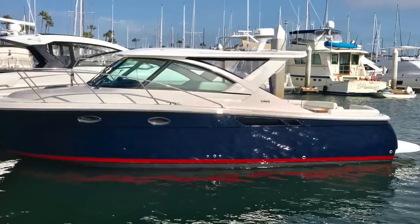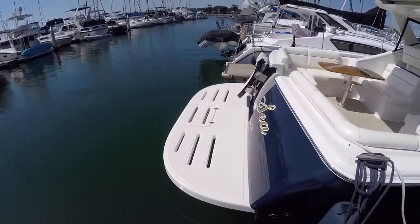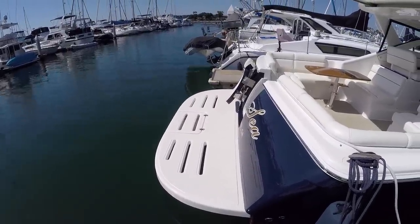Standard on this boat would have been a white bootstripe. Here at the transom, we have a 40-inch swim platform with an integrated swim ladder in the center.